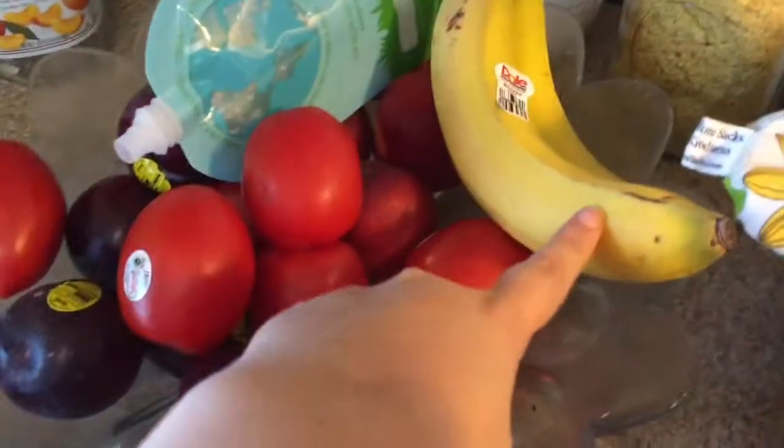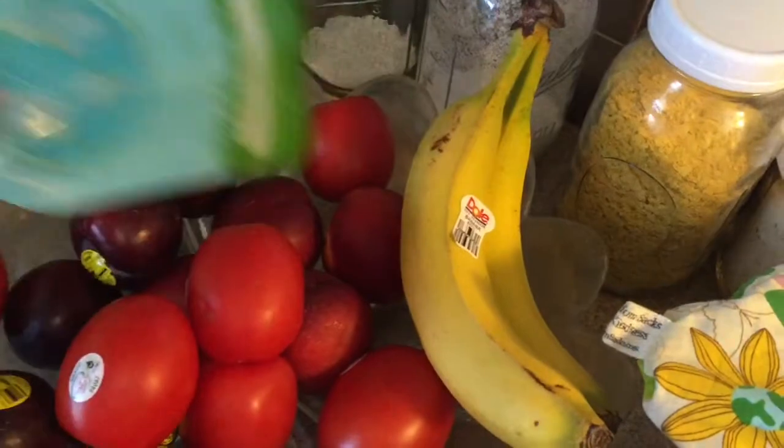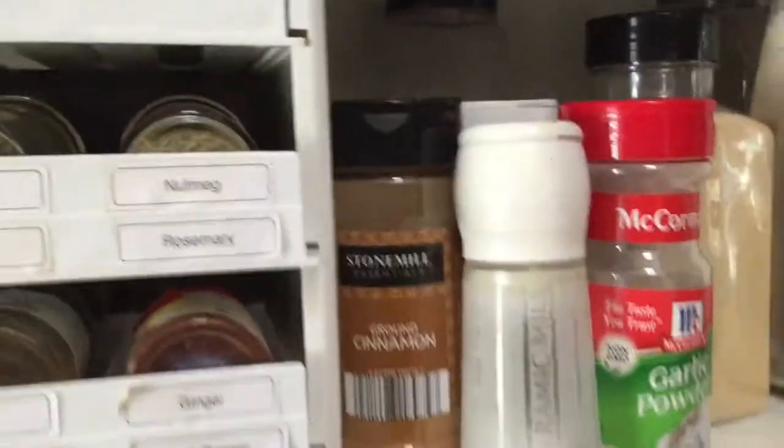We have bananas — a whole bunch more that I just haven't unloaded from the grocery store yet — and some tomatoes, some plums that don't have a bite out of them, and some nectarines.